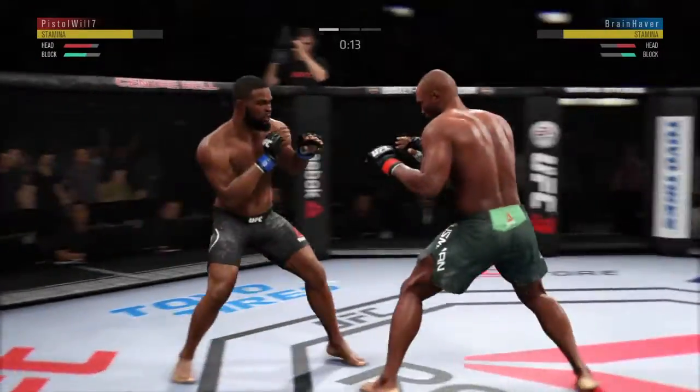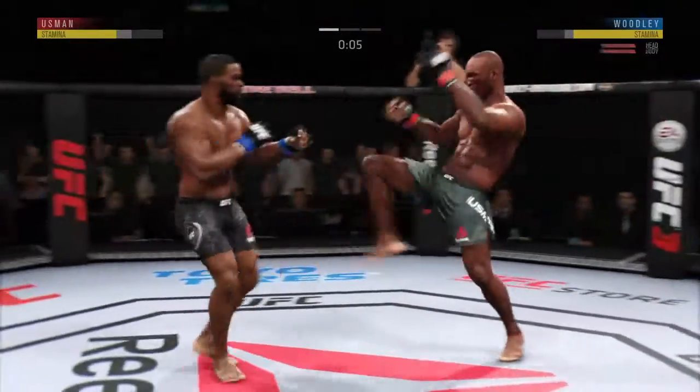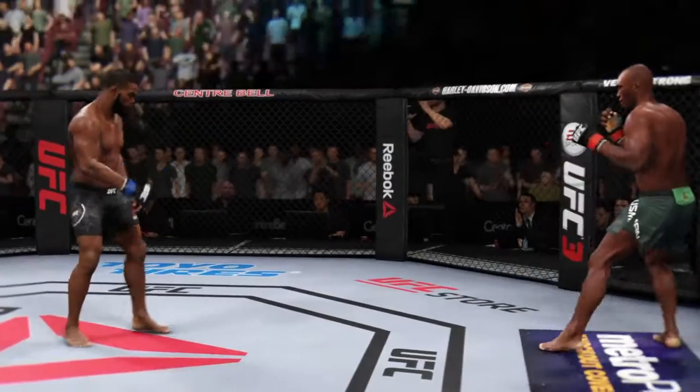These hook shots are really starting to pile up. Another one landed there by Usman — that one hurt. Horn sounds for the end of round one.